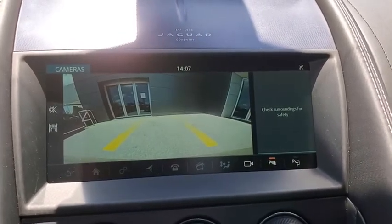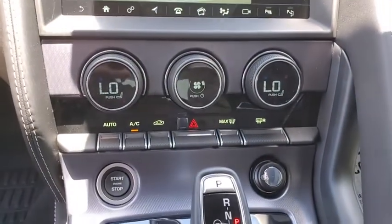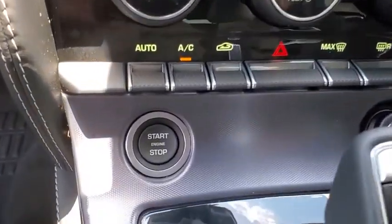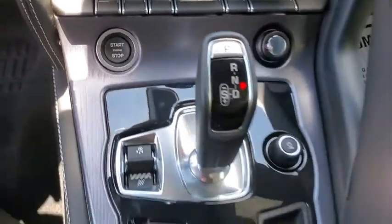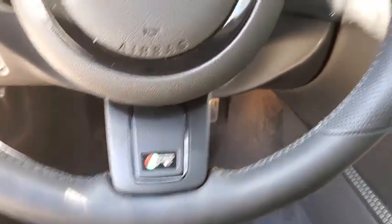Here are some of this vehicle's great options: traction control, navigation system, power passenger seat, dual airbags, air conditioning, alloy wheels, power steering, four-wheel disc brakes, active suspension system.